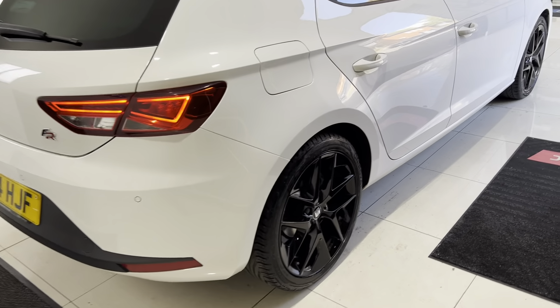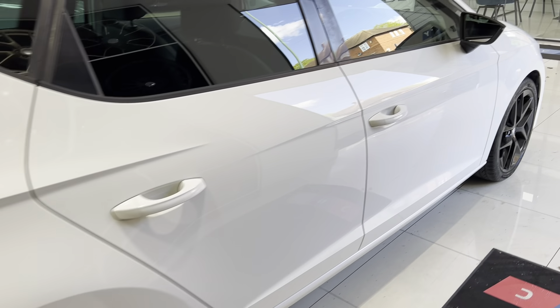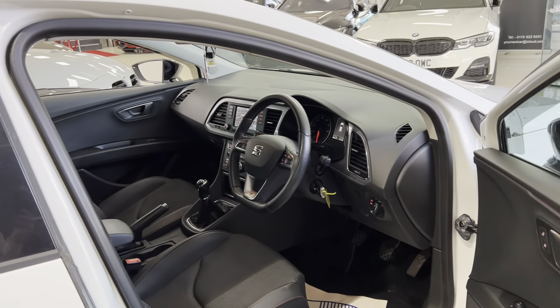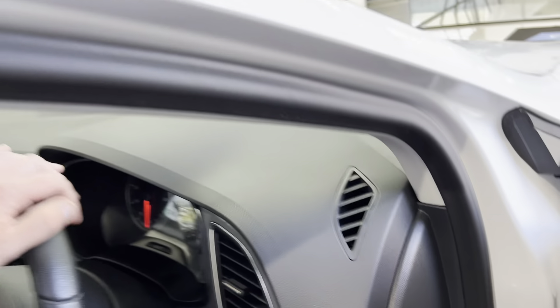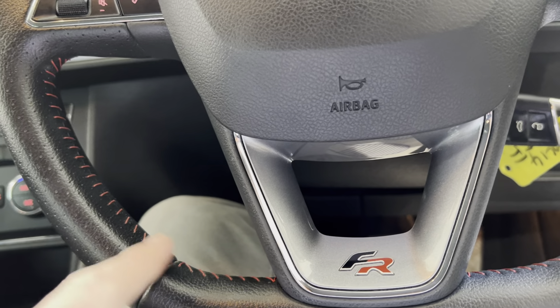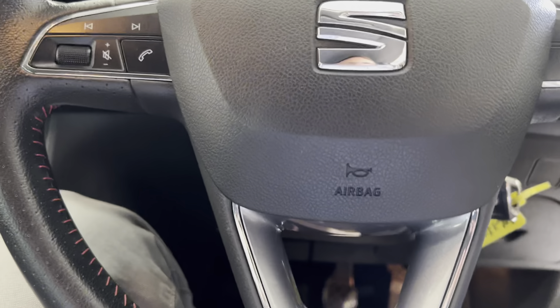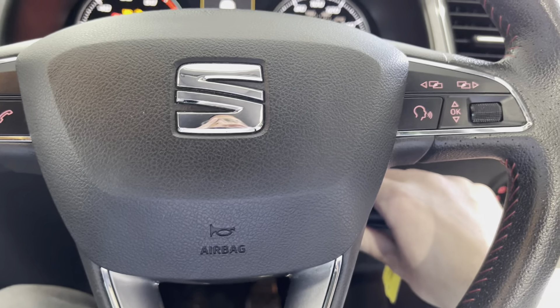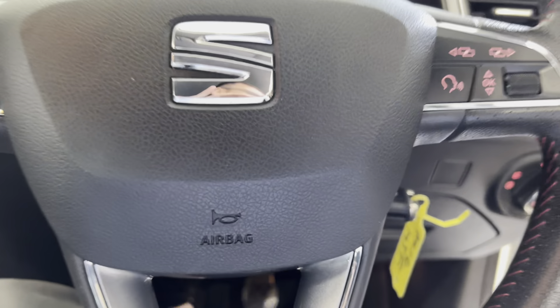The FR Tech Pack alloys and gloss black mirrors work really well with this body shape. Inside, we've got the FR steering wheel with red stitching all the way around, the FR badge in the middle, and all relevant steering wheel controls including telephone controls and a voice button.